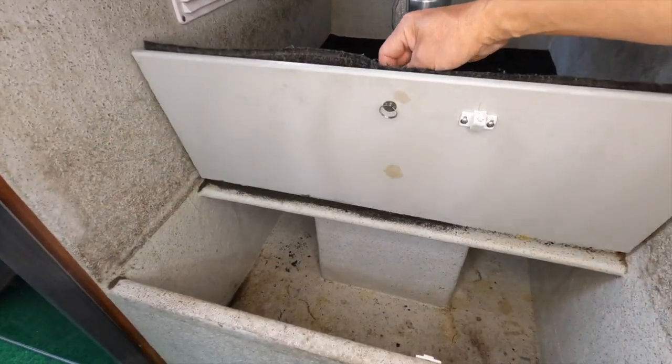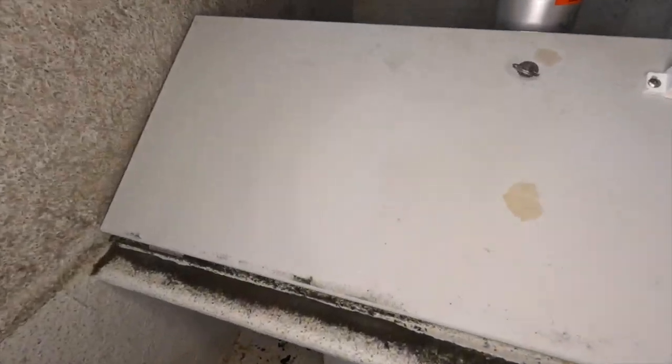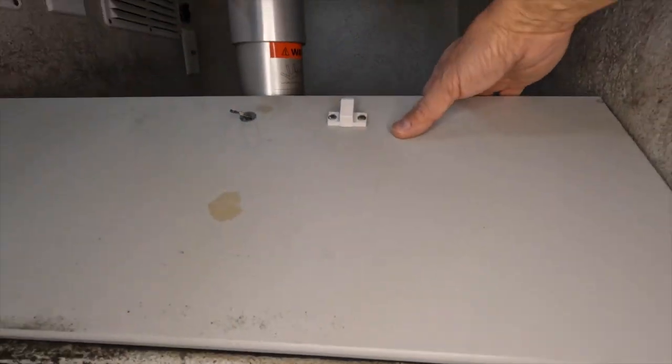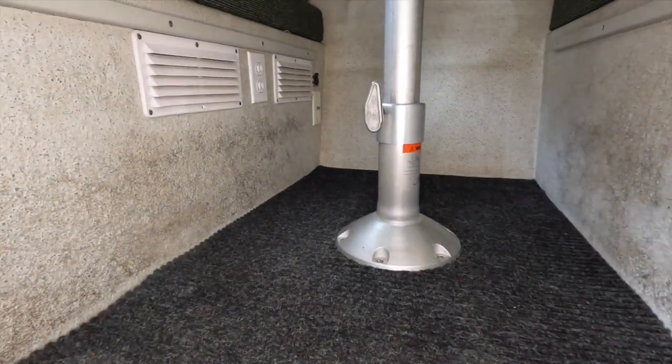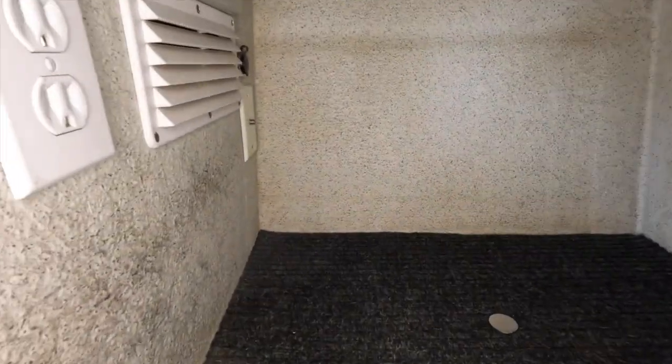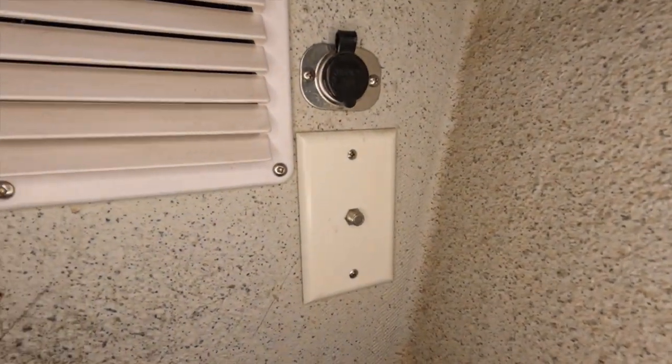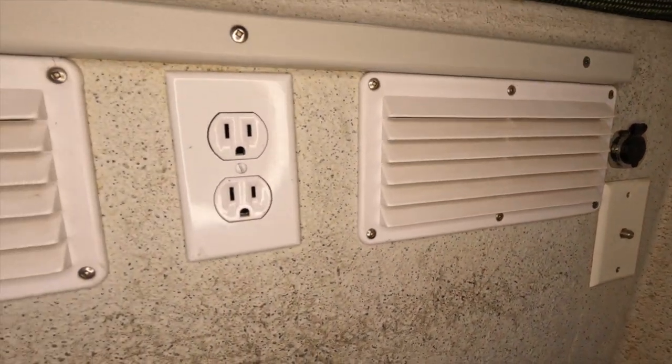There is more storage under the dinette, accessible from both sides. There is another access at the back — a good place for infrequently used but essential items. There is another 12-volt outlet, TV antenna outlet, and shore power outlet.